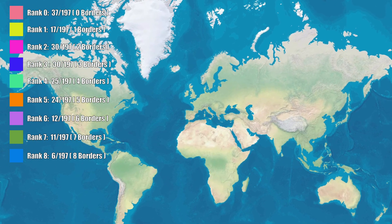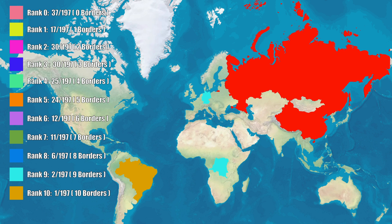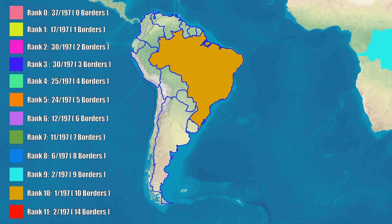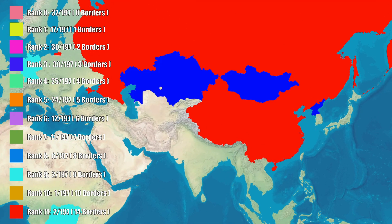And finally, the top five. Two countries with nine borders, one country with ten, and two countries with 14. Germany and the Democratic Republic of the Congo both have nine neighbors — one's an economic powerhouse, the other's one of the poorest nations on Earth. Same number of neighbors, completely different outcomes. Brazil stands alone with ten neighboring nations, touching every South American country except Chile and Ecuador. And at the very top: Russia and China, each with 14 neighbors. They share three of them — Kazakhstan, Mongolia, and North Korea.